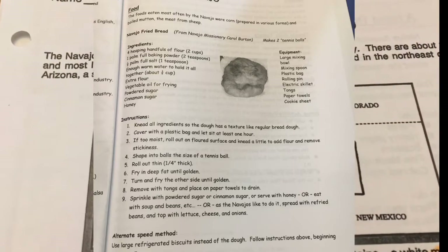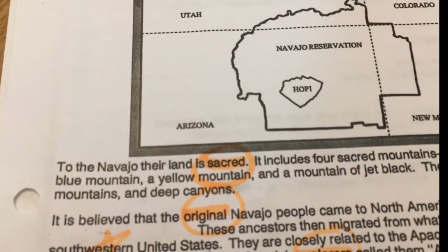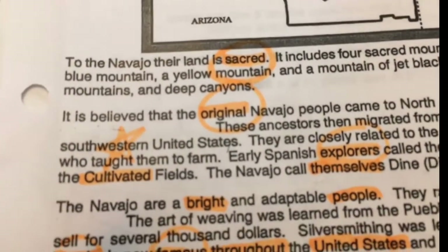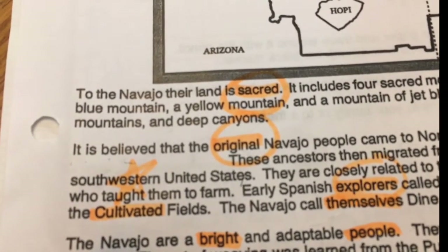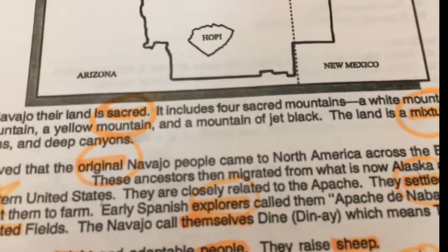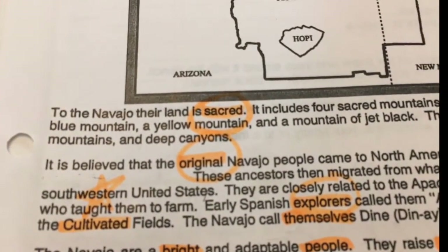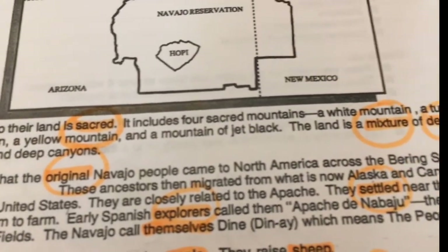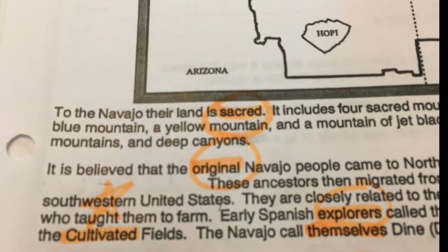As homework, they read about the Navajo and we picked out words. The circled words are the ones we're using on the spelling test. To the Navajo, their land is sacred — it includes four sacred mountains: a white mountain, a turquoise blue mountain, a yellow mountain, and a mountain of jet black. The land is a mixture of desert, tall mountains, and deep canyons.